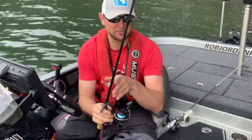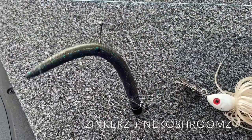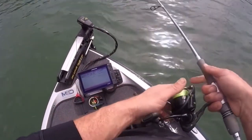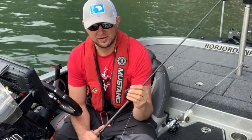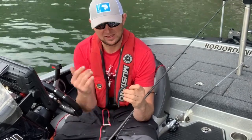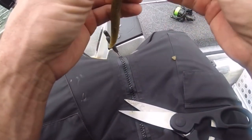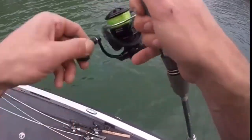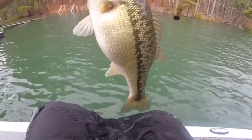Now I'm going to switch gears to something more of a finesse presentation — this right here is a Z-Man Zinker, a soft plastic stick bait, Senko-style bait. The Zinker is a little bit different though, very similar in profile and shape. I've got a lot of experience with this bait. I like it on shaky heads, I like it on wacky rigs. Right here I've got it on a Neko-style rig — a little weight in the bottom and a wacky hook in the middle of the bait. This is the Neko Shroom weight from Z-Man — it's got an awesome little pin that holds really well in the Elaztech material.